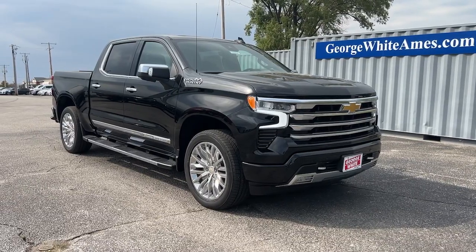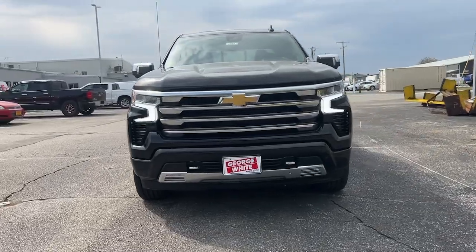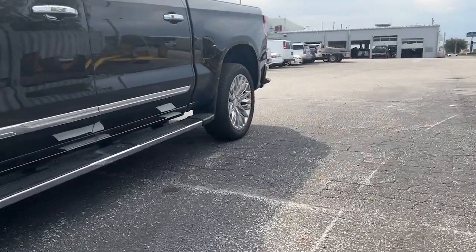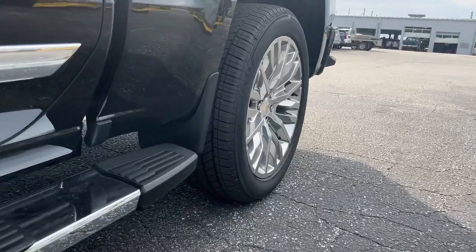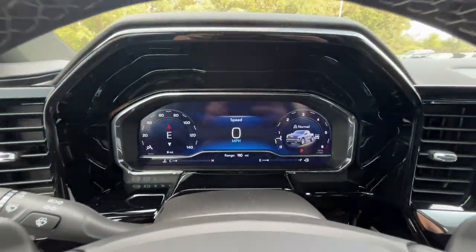Get acquainted with the 2024 Chevrolet Silverado 1500 — the full-size pickup that's strong, quiet, and dependable, with the latest technology to keep you connected while you get the job done.